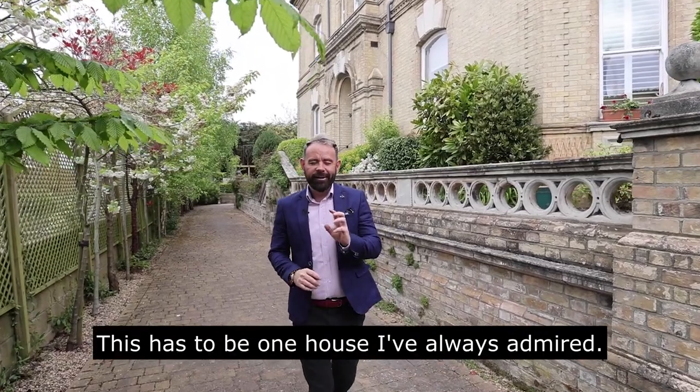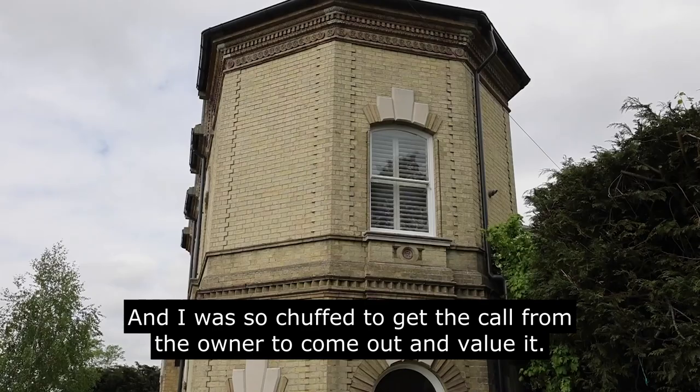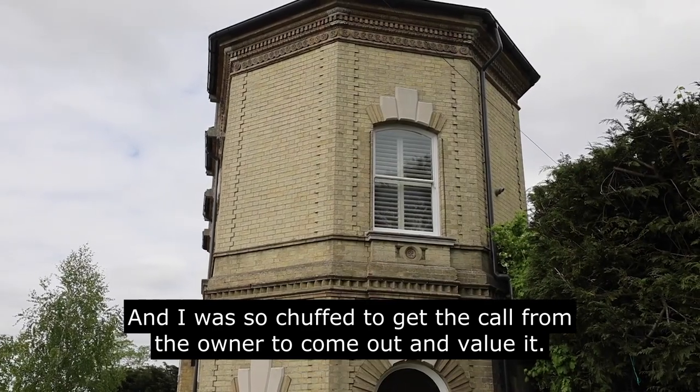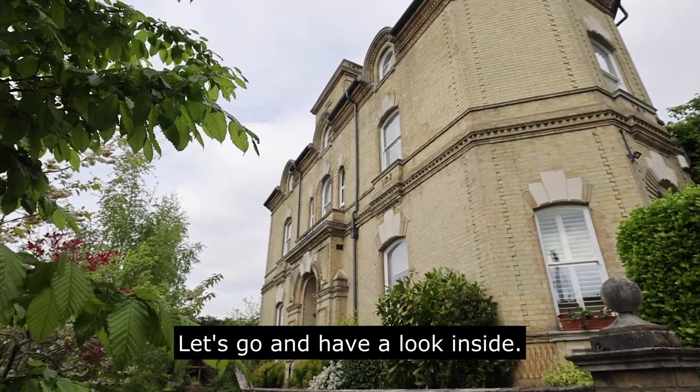Welcome to Ørsted House. This has to be one house I've always admired and I was so chuffed to get the call from the owner to come out and value it, and I'm really pleased we're here today filming. Let's go and have a look inside.